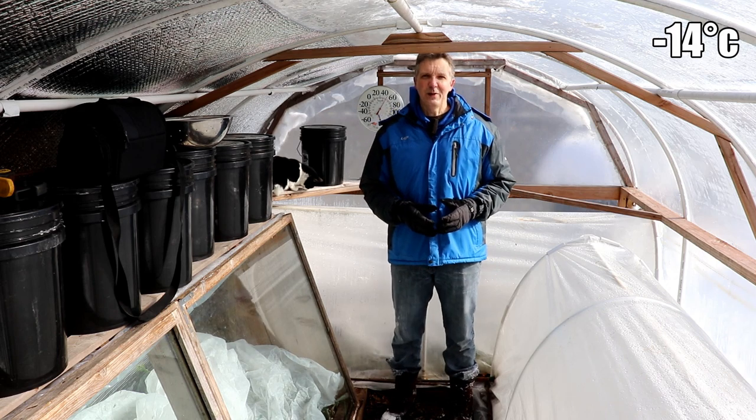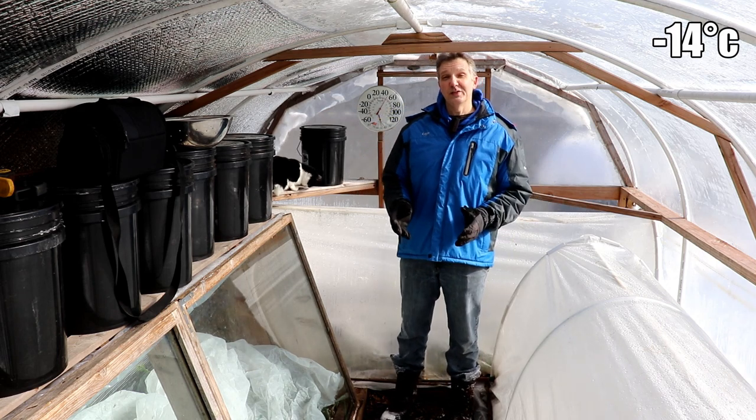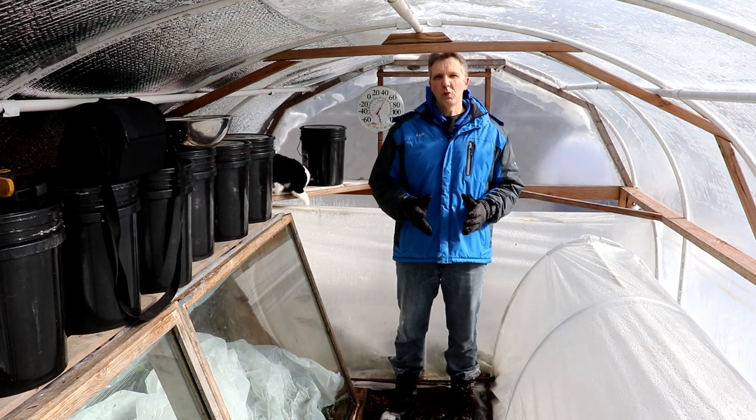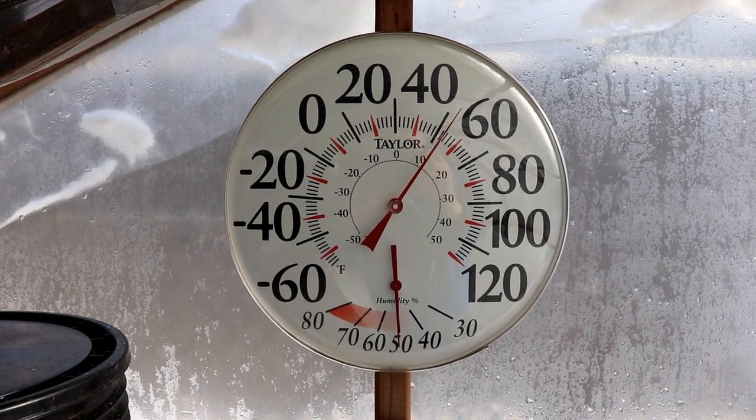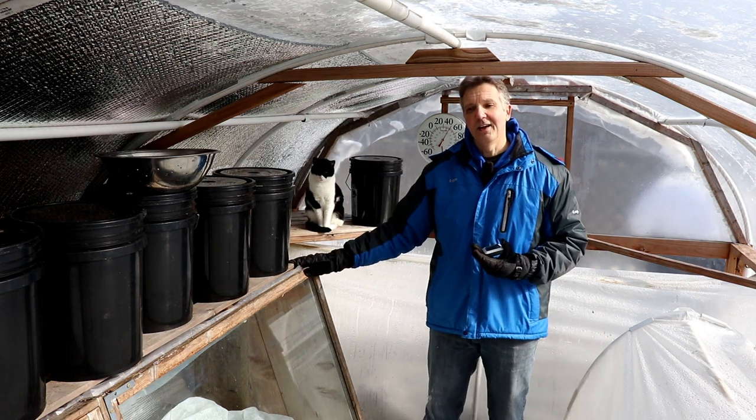It's only seven degrees outside right now, but it's sunny and that makes a huge difference because it's much warmer here in the hoop house. In fact, it feels like a nice spring day, and it's even warmer under double cover where our plants are.